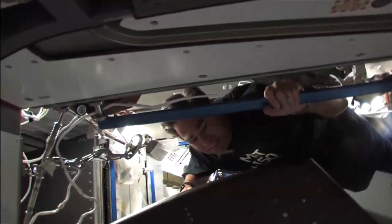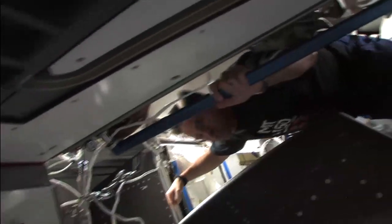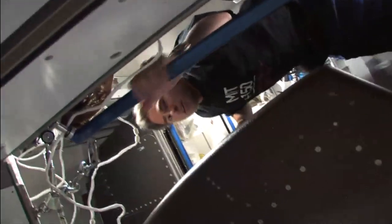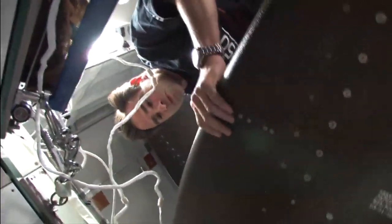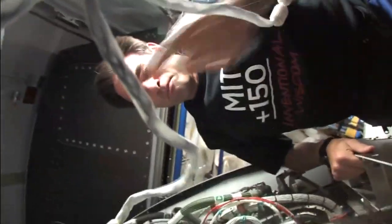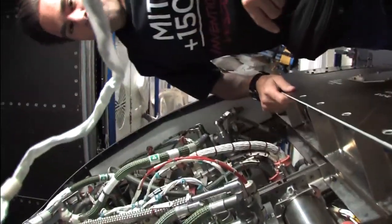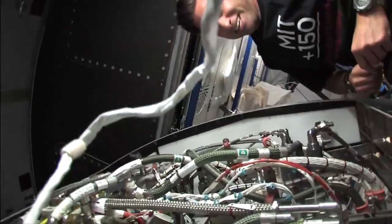This was a lot of fun — getting a chance to do some maintenance and get behind the racks. I did a lot of this on my last expedition. This particular rack is the OGS, the oxygen generation system. This is actually the kind of thing you would use on Mars. This is the back of the rack; as you can see, it's very complicated in there. It's giving us back some additional oxygen that we would otherwise be wasting.